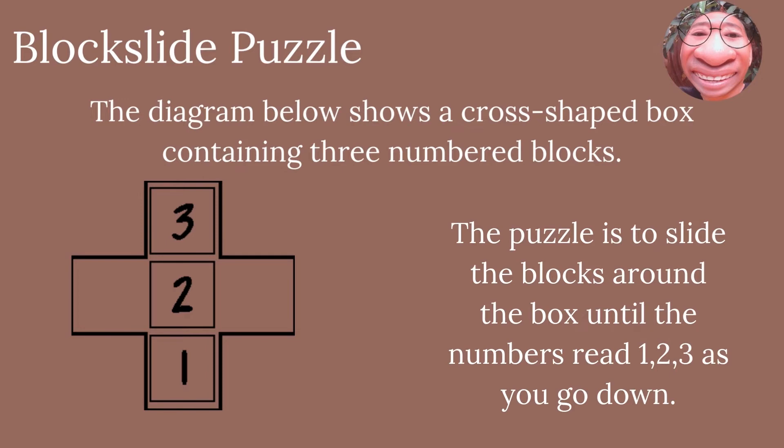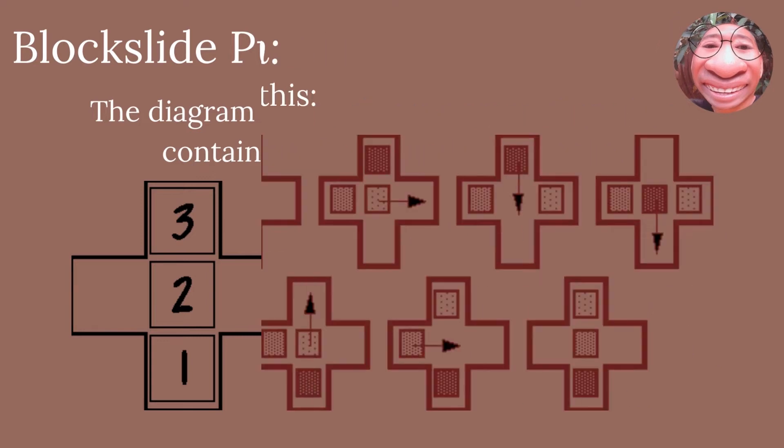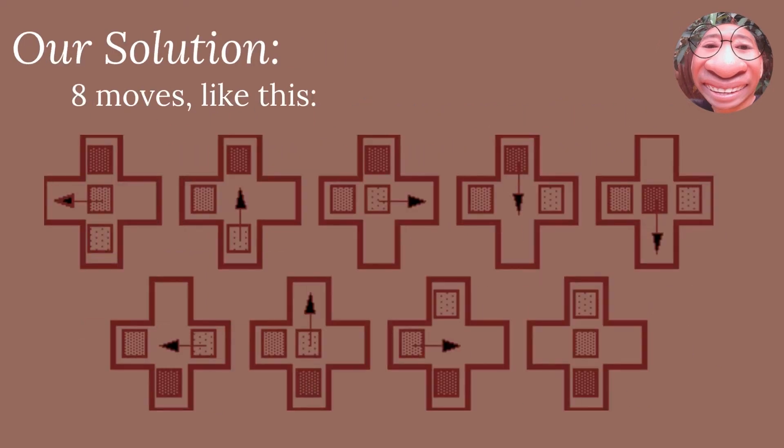Block Slide Puzzle. The diagram below shows a cross-shaped box containing three numbered blocks. The puzzle is to slide the blocks around the box until the numbers read 1, 2, 3 as you go down. So how do you do it and how many moves does it take? Now I'll show you the solution. There are 8 moves based on the picture below. It's really easy, right? You can pause the video if you are still confused.